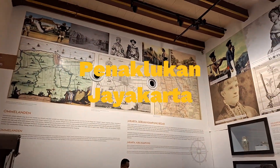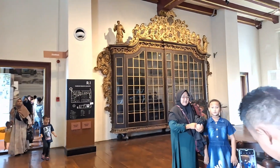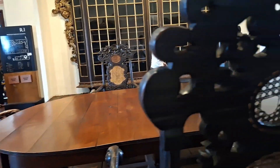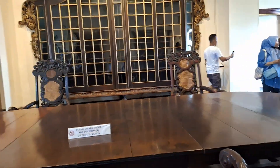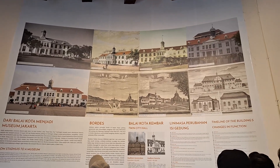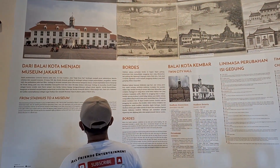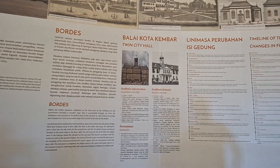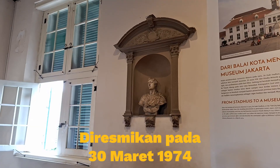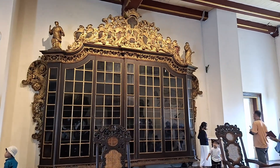Penaklukan Jayakarta adalah tonggak baru bagi kekuasaan Belanda di tanah Batavia. Kondisi itu bertahan cukup lama, bahkan sampai Gubernur Jenderal VOC silih berganti. Hingga pada 1930, terbentuk Yayasan Oud Batavia atau Batavia Lama untuk mengumpulkan ihwal tentang sejarah kota Batavia, sampai akhirnya dibuka untuk umum pada tahun 1939. Lambat laun berubah nama menjadi Museum Sejarah Jakarta yang diresmikan pada 30 Maret 1974 oleh Gubernur DKI Jakarta Ali Sadikin pada masa jabatannya.